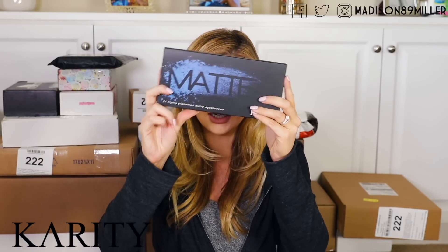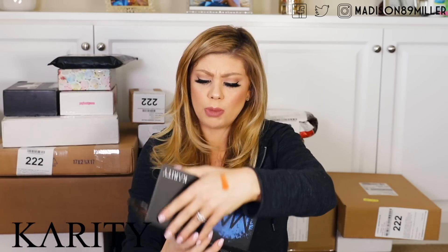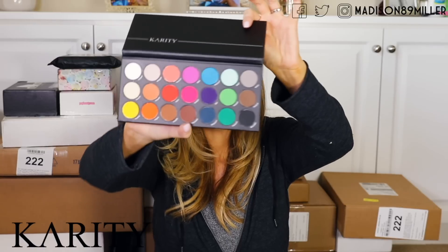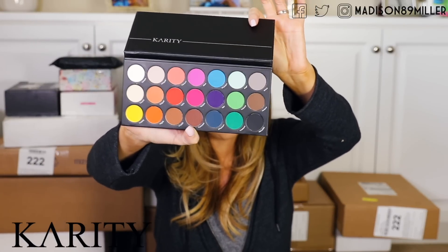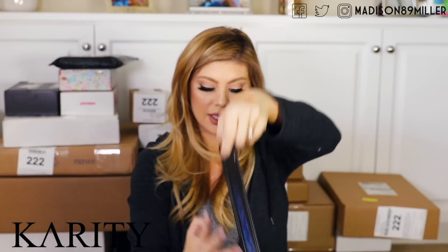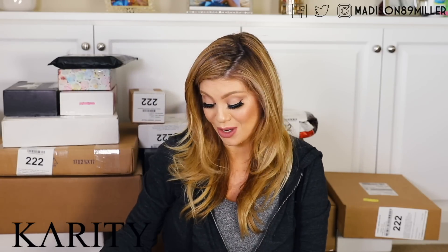Next up we have a package from Karity, and what I really like about this is it says for every palette you buy, Karity will donate a meal to an animal in need. This is the palette right here — 21 highly pigmented matte eyeshadow palettes. This is a huge palette. Look at these colors — those are really fun. I cannot wait to play with this. This will be really fun for like a summer look. I'm definitely going to save that. More Instagram videos — I'm enjoying the Instagram videos, you guys. They are so much fun to film because I can just play my movie on my iPad while I film.